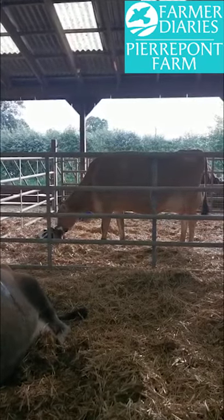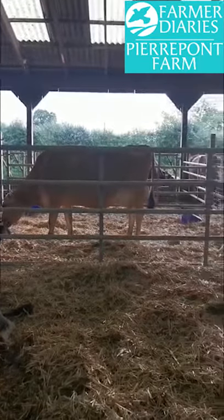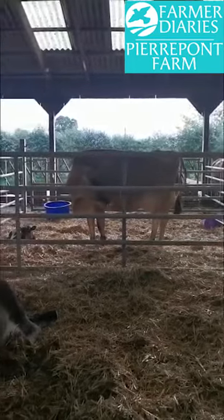Needless to say, when we tried to milk Mozzarella there was no milk left because these two had scruffed the lot. She's doing very well with her two babies, managing to feed both of them.